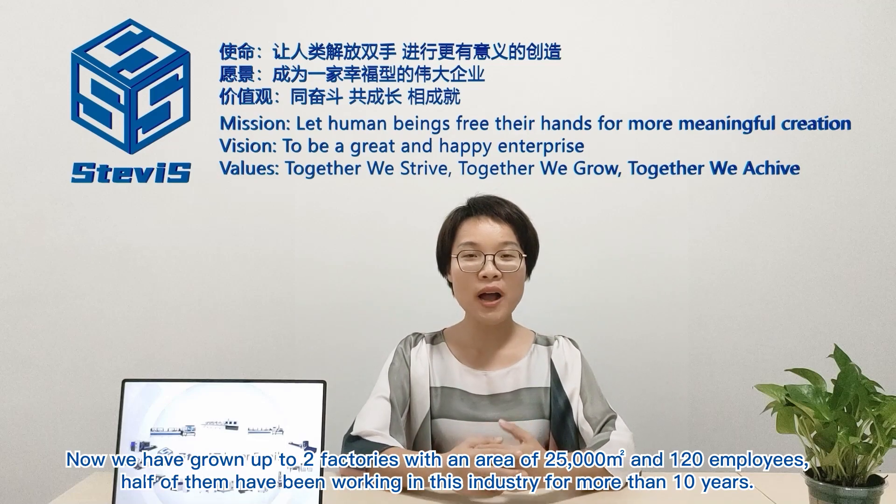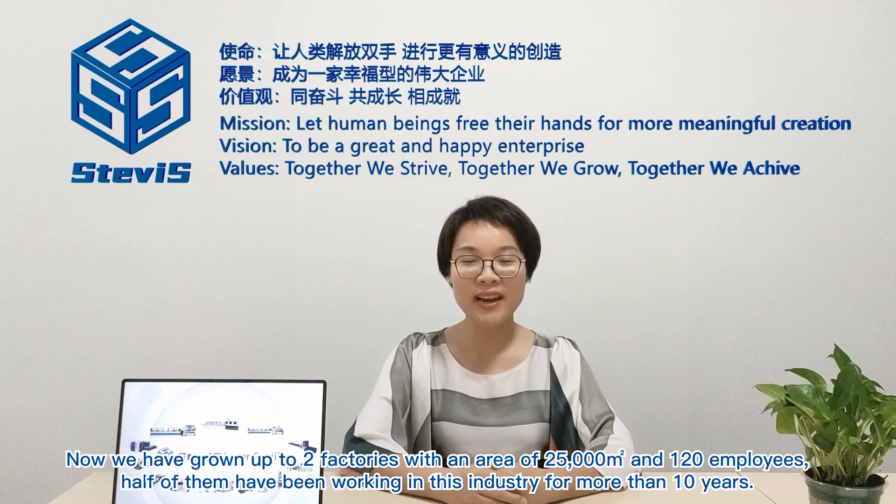Now we have grown up to two factories with an area of 25,000 square meters and 120 employees. Half of them have been working in this industry for more than 10 years.